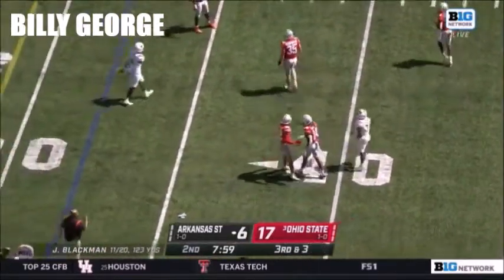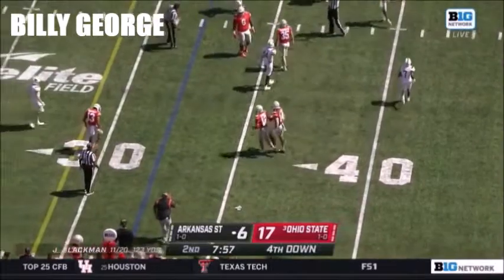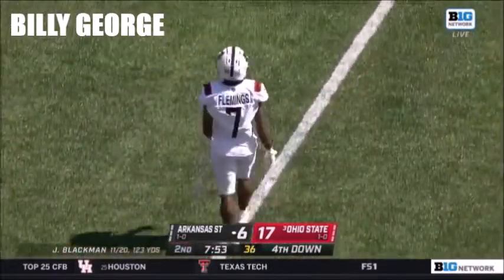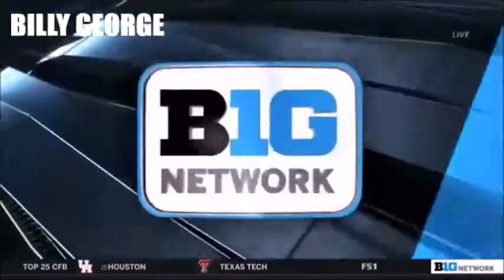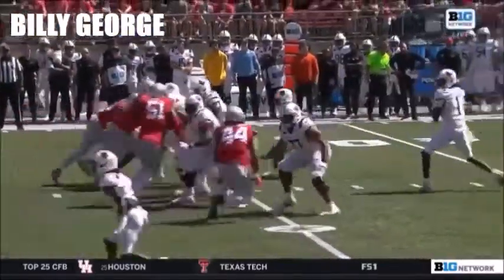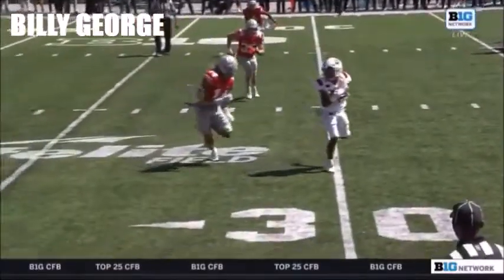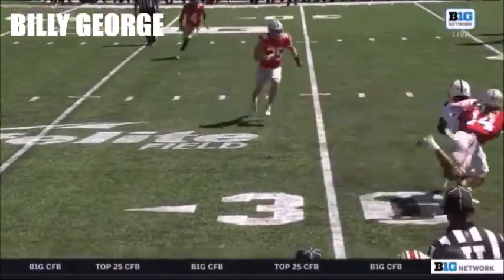He was thrown backwards but forward progress will be given to the 30. However, that's not what Arkansas State needs. Do you go for it? This is a situation where you say we're coming into the Shoe — this is a tough environment, possessions are going to be hard to come by.